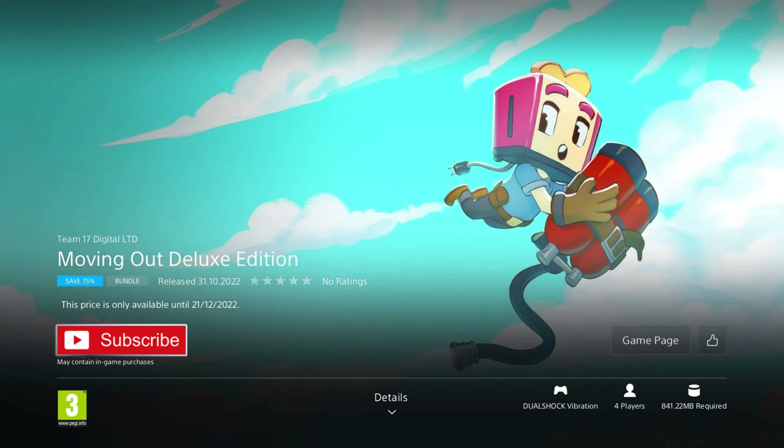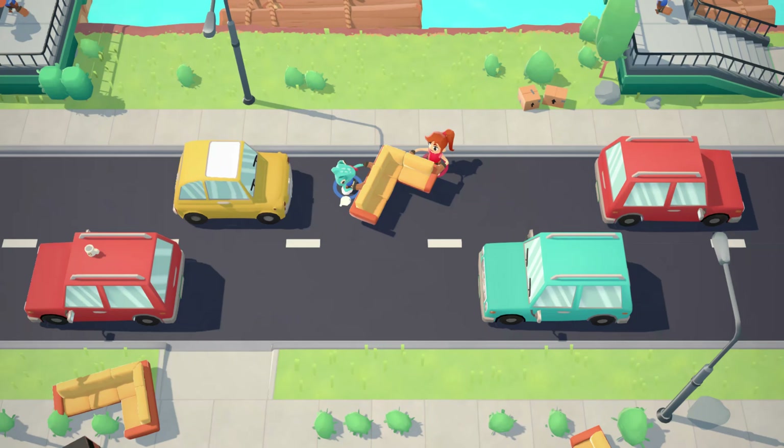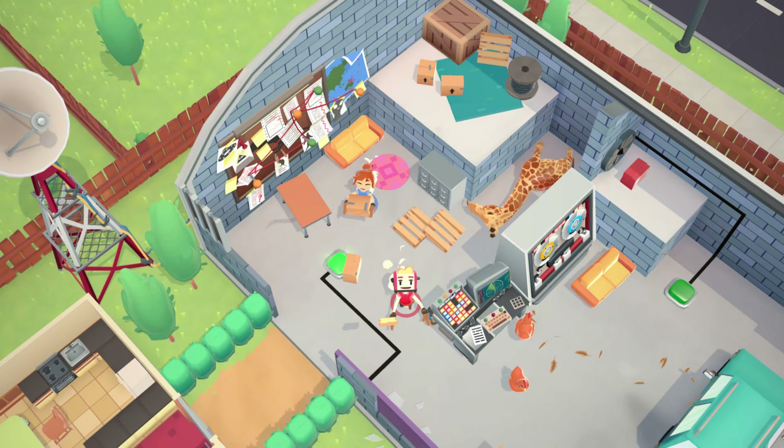Our next game is Moving Out Deluxe Edition. It was released in 2022 so it's brand new, and it's on a 75% discount for the price of £6.24, which is the cheapest I've ever seen it and a really great deal. This edition includes the Movers in Paradise DLC and Employees of the Month pack for two extra levels and a ton of new movers to play as. In this game you get to start an exciting new career in moving, controlling a cast of movers as you attempt to load up your moving van with all of the customers' precious belongings.